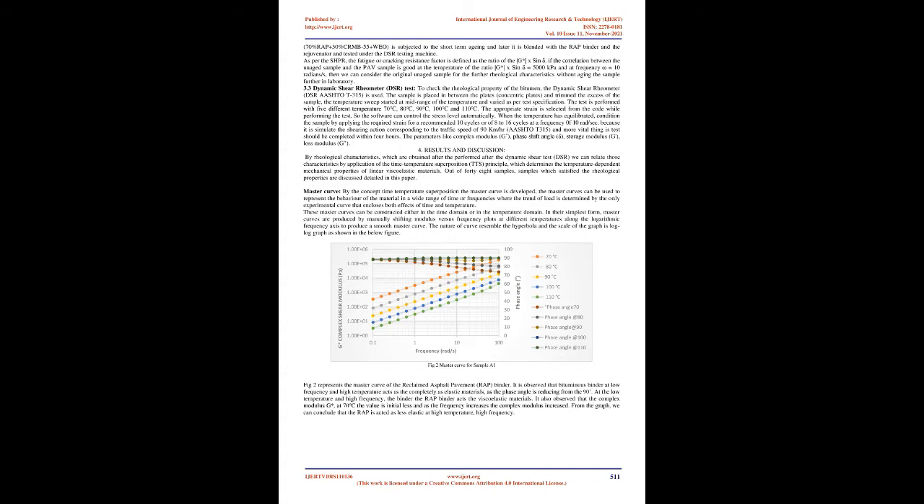RAP binder: the RAP materials are procured from NH206, where an existing two-lane flexible pavement was removed to construct a cement concrete pavement from the Karnataka–Andhra Pradesh border to Chittur, India. The pavement was 15 to 20 years old as per records. The basic properties of these aggregates were tested and are within the limits as per MORT&H specifications.